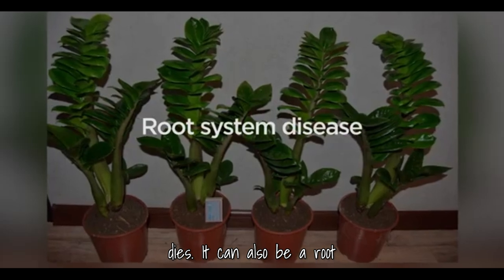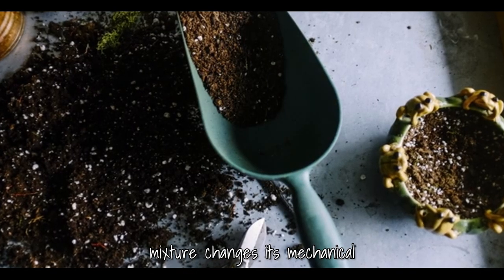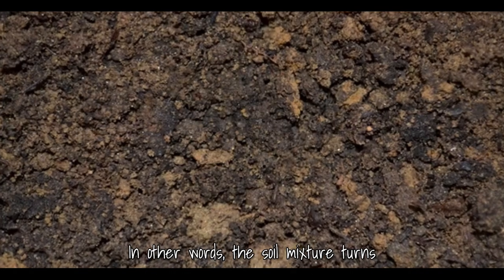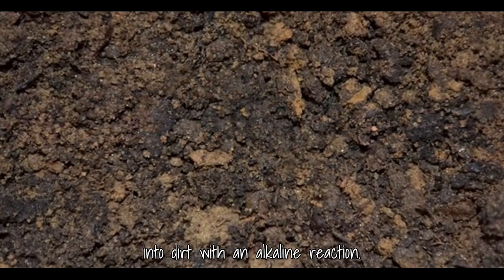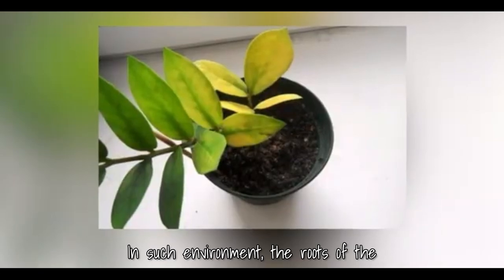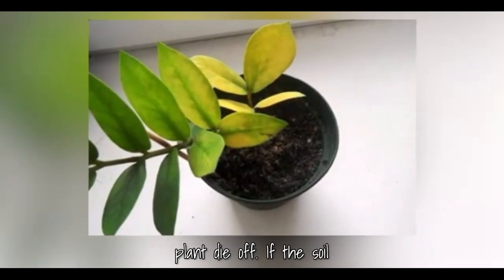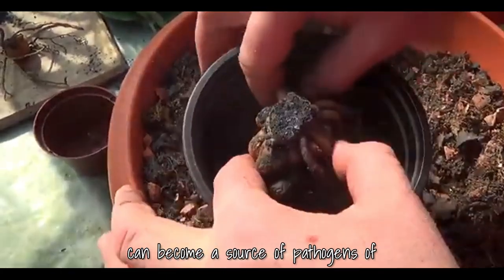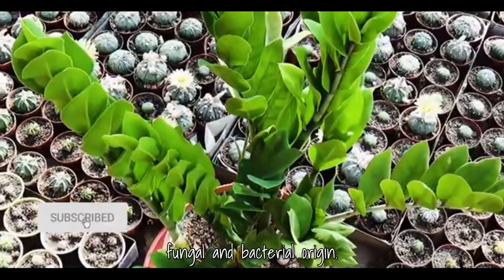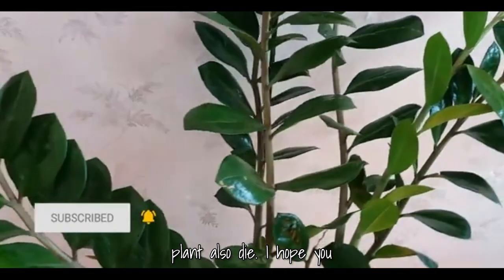It can also be a root system disease. Over time, the soil mixture changes its mechanical composition and acidity — in other words, the soil turns into dirt with an alkaline reaction. In such an environment, the roots of the plant die off. If the soil mixture was not initially sterilized, it can become a source of pathogens of fungal and bacterial origin, and the roots and the whole plant also die.